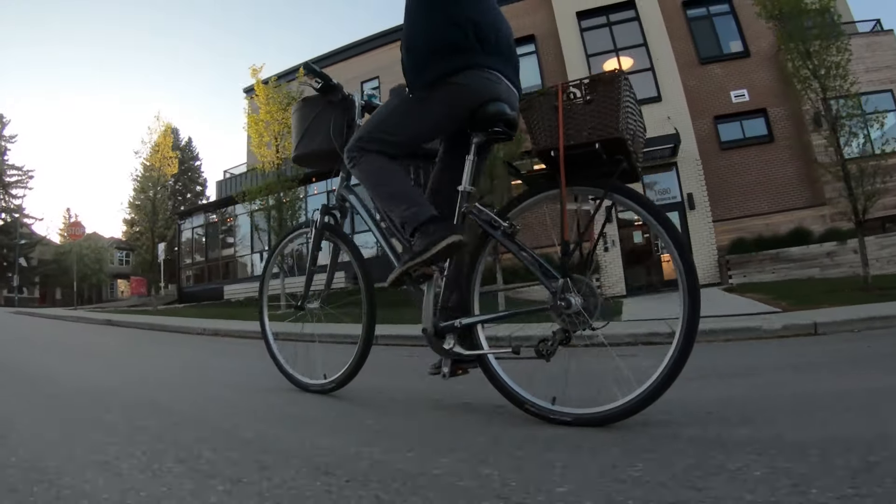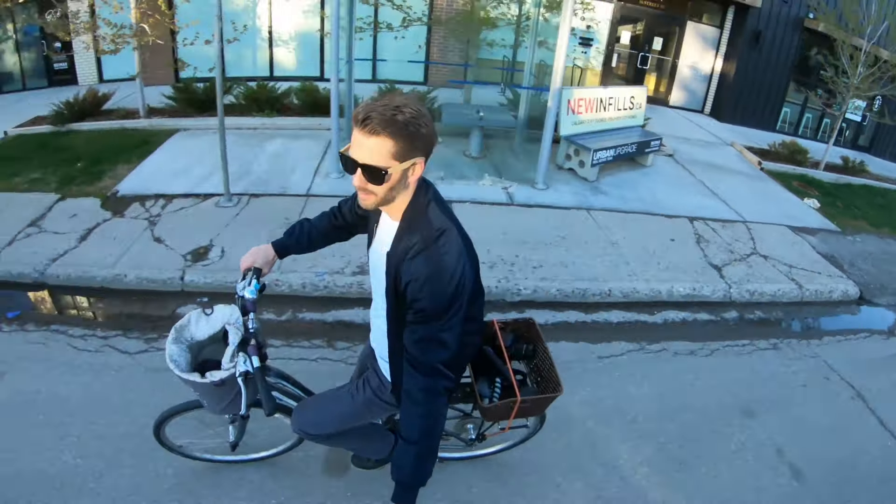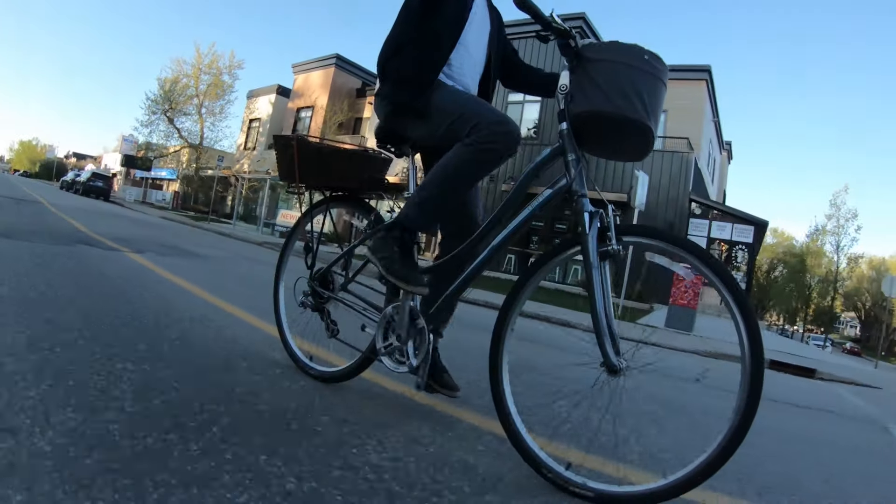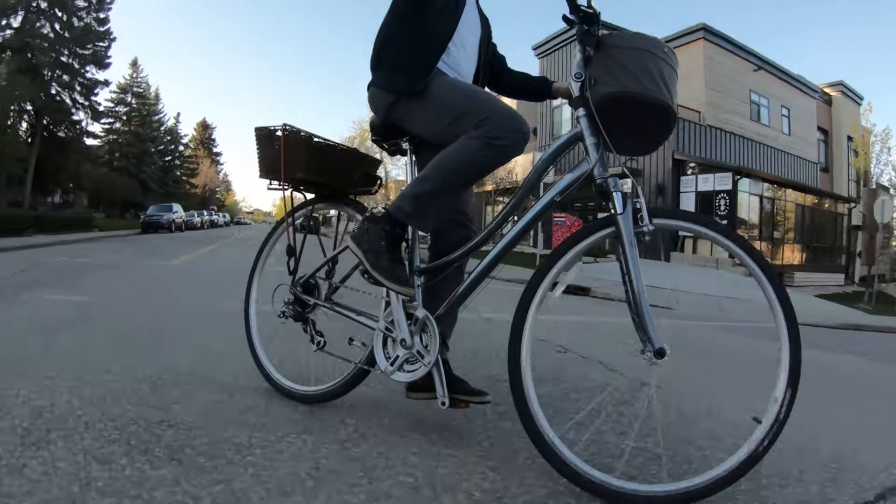You've probably seen bikes like this in your city, usually ridden by some amazingly dressed woman who looks like she's having so much fun — casual, laid back, enjoying herself. These bikes are pretty rare actually in North America these days.